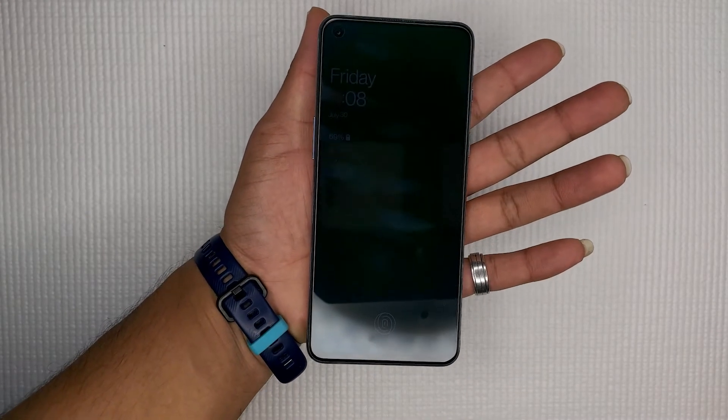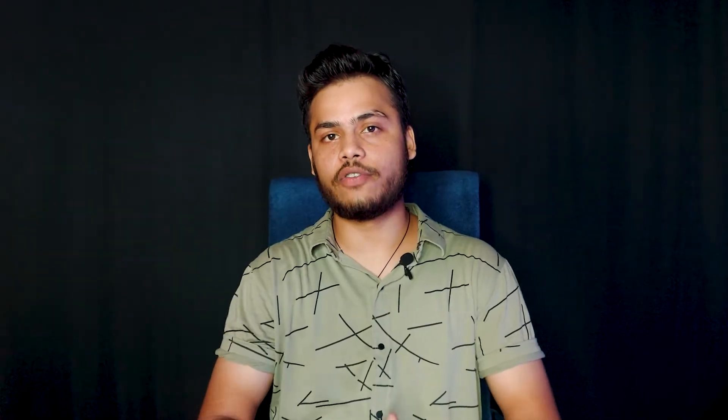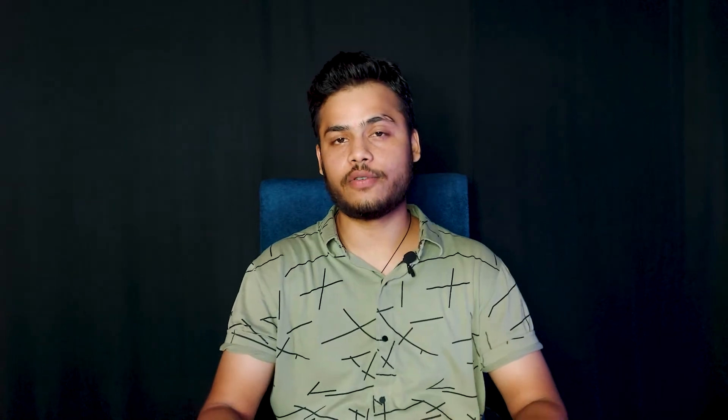Now let's talk about the cons. The first thing is the build quality — while it looks good, the back and sides are not metal, which means it can scratch easily. If the phone hits the ground on its sides, there are good chances the sides can break. The phone is handy but a bit small in width, which might not suit those with bigger hands. Also, there's no 3.5mm audio jack, which isn't a huge problem since most people use wireless, but for some it matters — you can purchase an adapter.